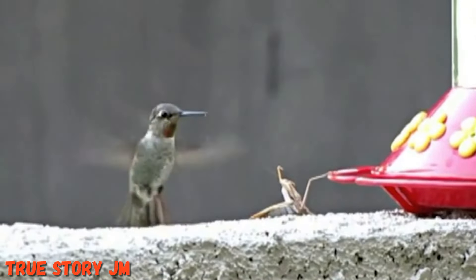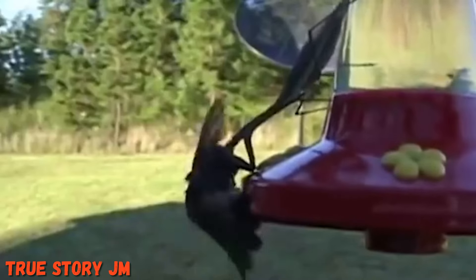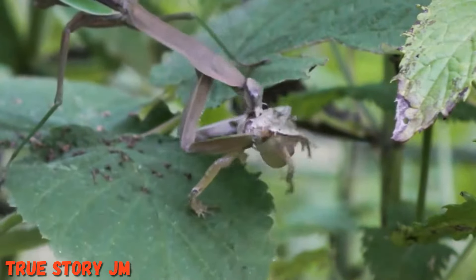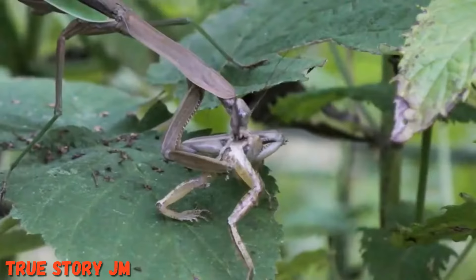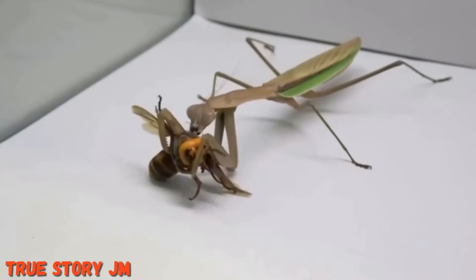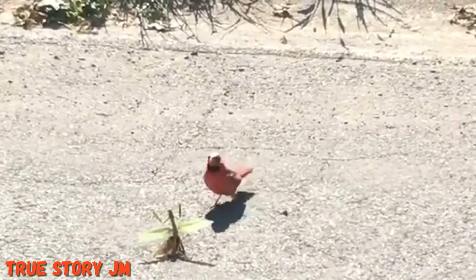The praying mantis displays its deadliest behavior when it stalks prey or when attacked or provoked by any predator, including humans. The praying mantis is not poisonous and has no stingers. It uses its foreleg spikes to protect itself — the prominent forelegs are lined with sharp spines to aid in gripping prey tightly. These needle-like spines can pierce the skin, so if that happens, simply wash the area with soap and apply first aid ointment.